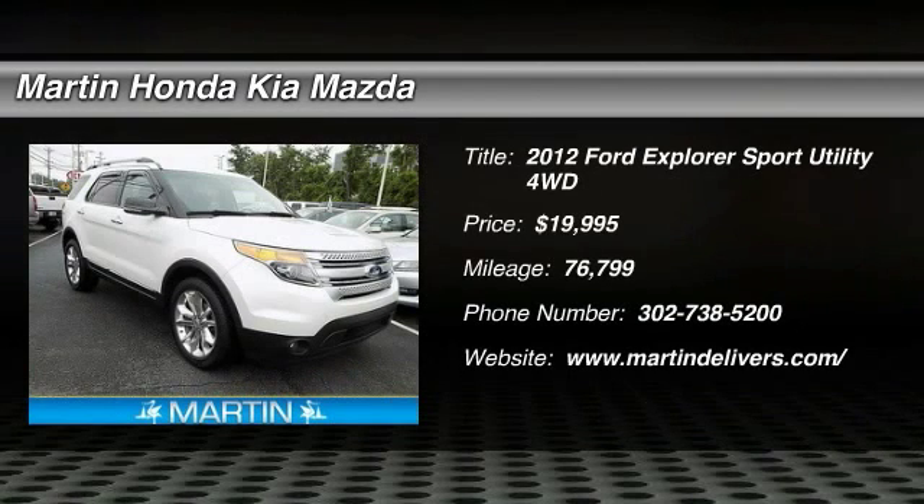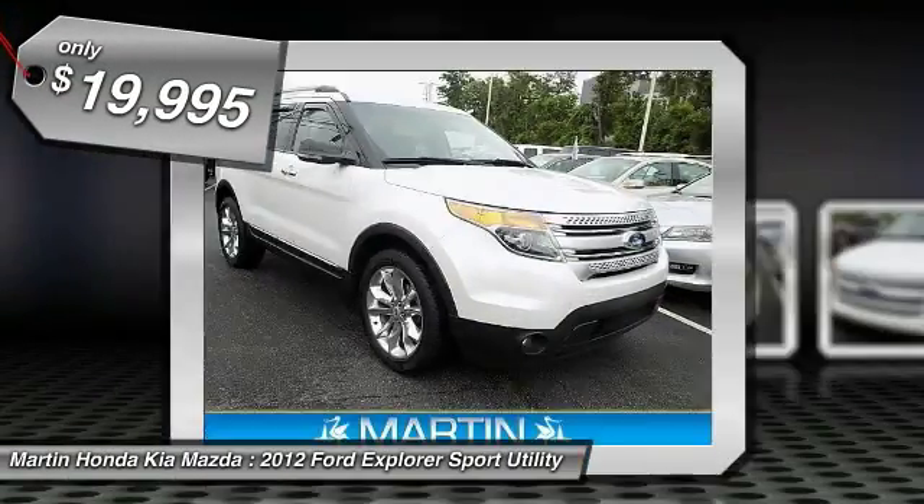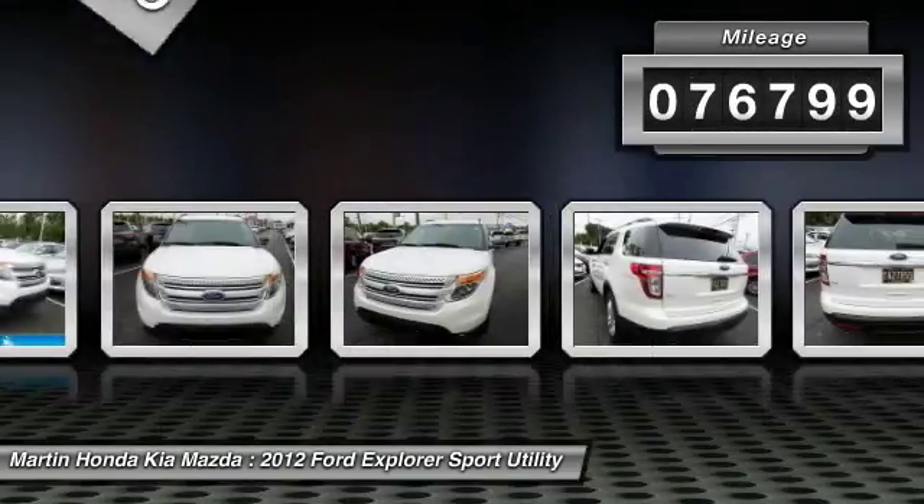2012 Explorer. You've got a lot of capabilities to call on in a Ford Explorer. Don't underestimate your choices — it is priced below $20,000. This vehicle has less than 80,000 miles.